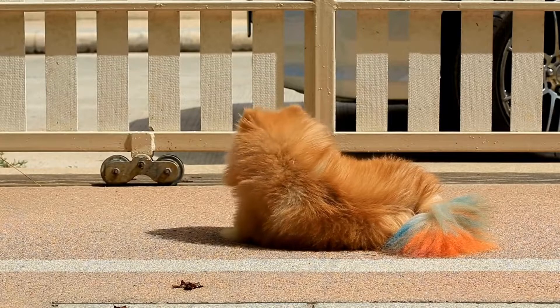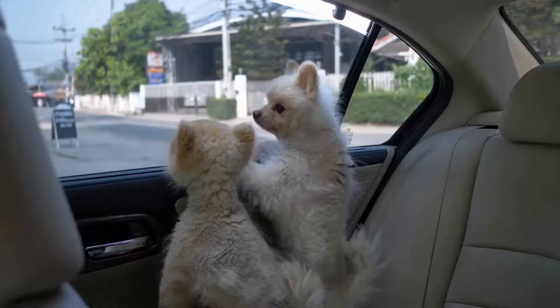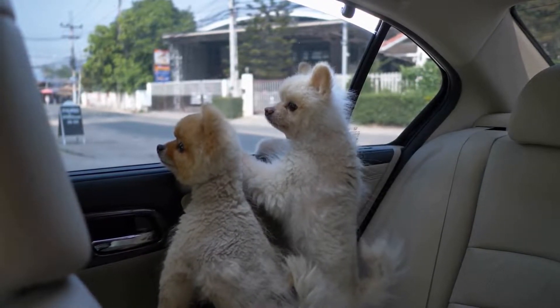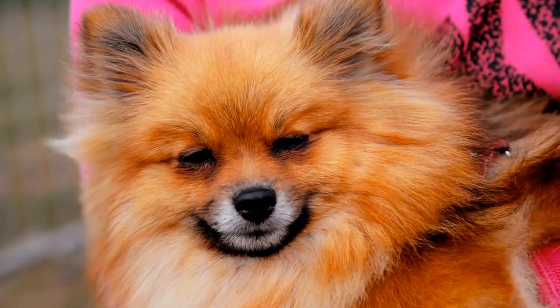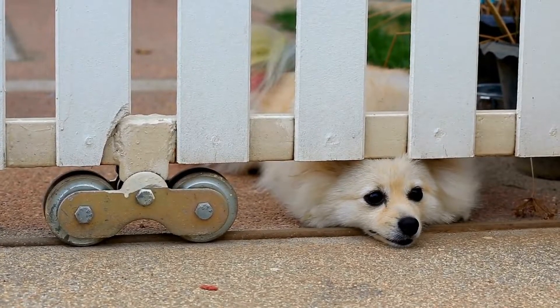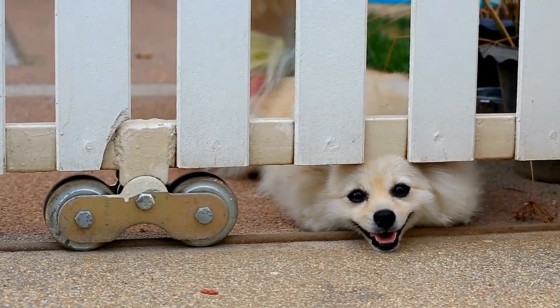Another crowd-pleasing trick that Pomeranian acrobats excel at is the backflip. With a quick run-up and a powerful leap, these dogs can flip backwards in mid-air and land on their feet with ease. It's a move that requires not only strength and agility but also a great deal of balance and coordination. Poms seem to have a natural knack for this kind of acrobatics, and they never fail to impress with their backflipping skills.